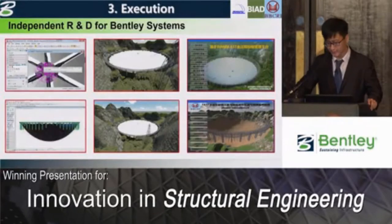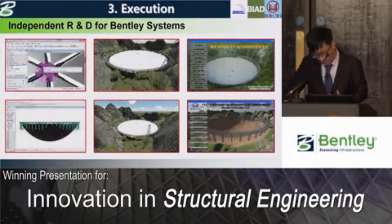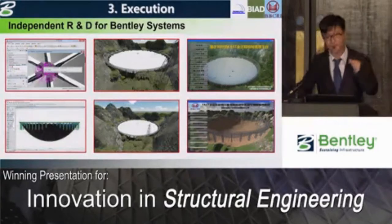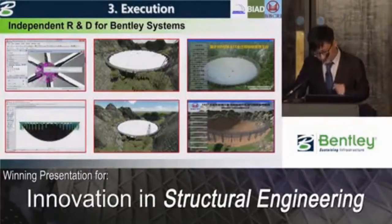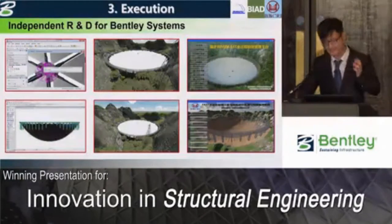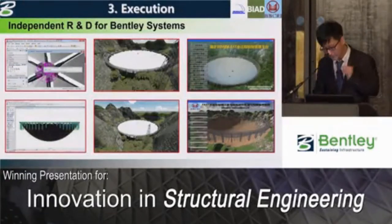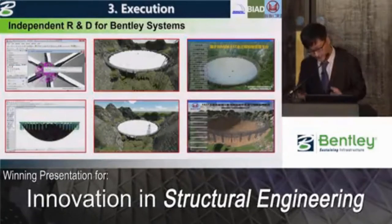We also independently researched and developed a management platform and a dynamic monitoring system based on Bentley systems, and they operate very well. This self-developed system builds a bridge between on-site sensors and the Bentley system, providing a reliable basis for safe installation.